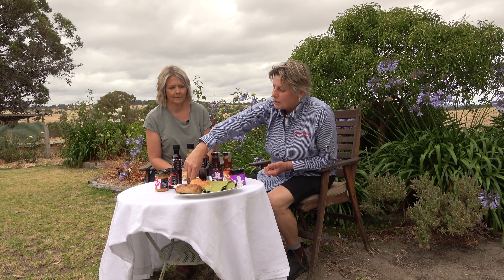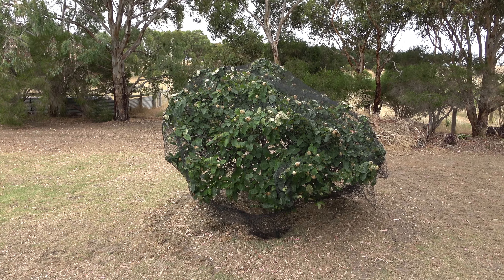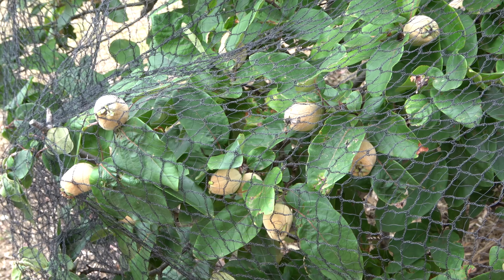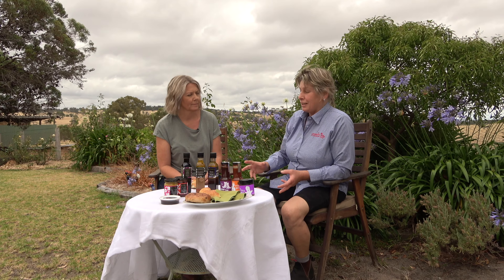And then my quince paste, which is just about coming into quince paste time. We grow our own quinces — we've got an orchard across the way over there, about a dozen or so trees. It's fantastic to be able to grow the produce and pick it when it's ready, then actually get it into the pots the next day. That's a sensational product as well.